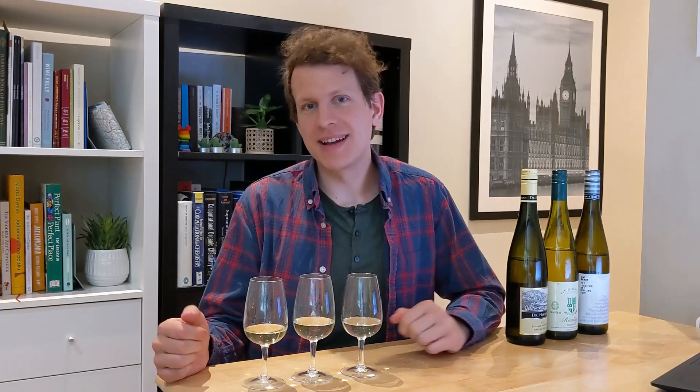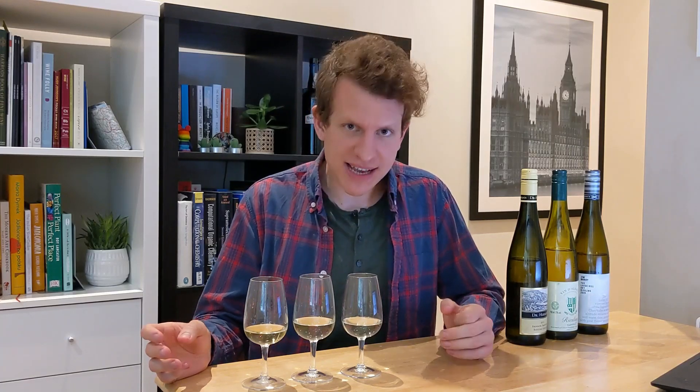Scientists believe that TDN is intensified by factors like sun exposure, temperature, water stress, or acidity — which means that wines from prestigious sites or the generally warmer New World are more likely to develop those petrol aromas earlier on. Riesling is greatly influenced by where it comes from, or as wine people say, it expresses its terroir. I gathered here today three different bottles to exemplify very different styles of Riesling wines coming from around the world.